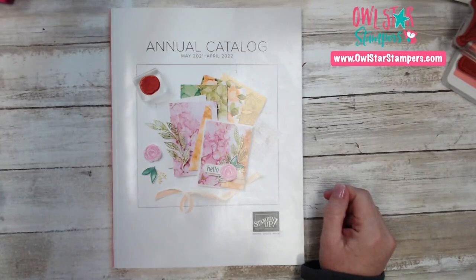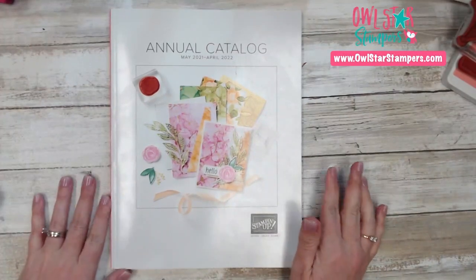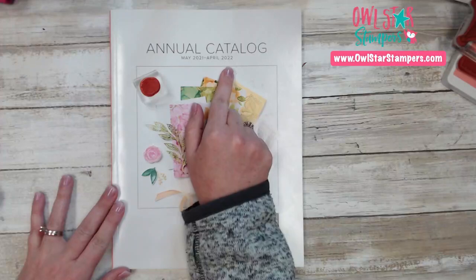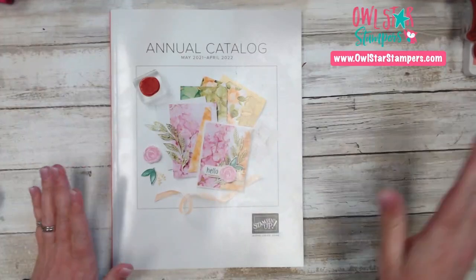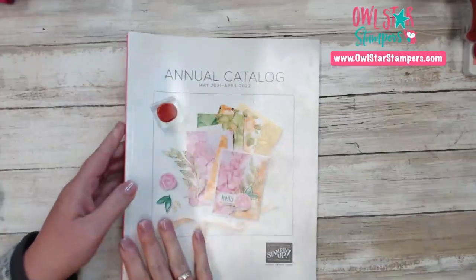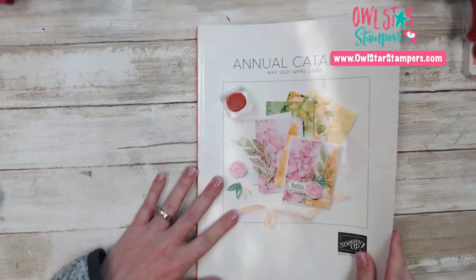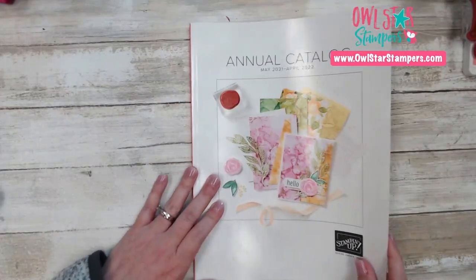Hello everyone, this is Michelle Litwiller with Owl Star Stampers and I am so excited to do an annual catalog tour with our new annual catalog. This is from May 2021 through April 2022 and this catalog is just so beautiful and there are so many amazing new products in here. I love this new color cover and the colors that they have. It's very, very pretty.